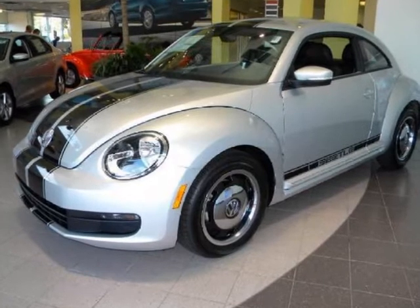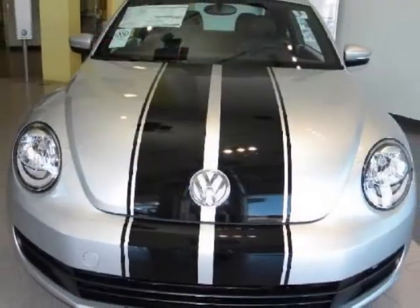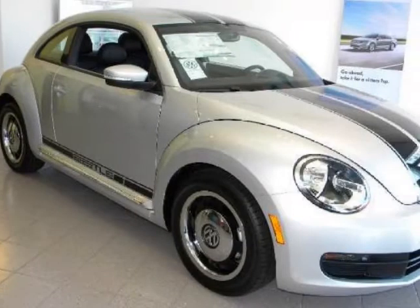We think you will love this new 2012 Volkswagen Beetle 2-door Coupe Auto 2.5L. It comes fully equipped with 4-wheel disc brakes, AC, ABS, 4-wheel, and many other features.